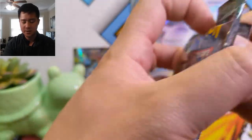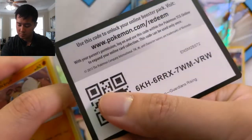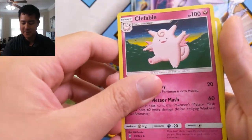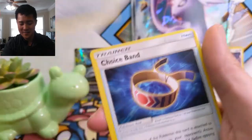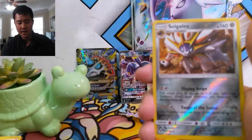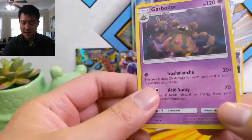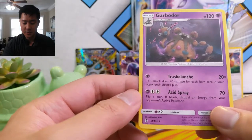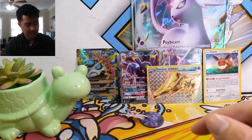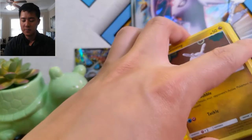Onto Guardians Rising. We have a Psychic Energy, Clefable — the art is either a Ditto or kind of phoned in — Metang, Choice Band, Rockruff, Bewear, Wailmer, Goomy, Wimpod, a Solgaleo which is pretty cool, and then a Garbodor. I wonder if this thing is still very sought after — this card is just really good. The Trashalanche ability — that's what I'm looking for.